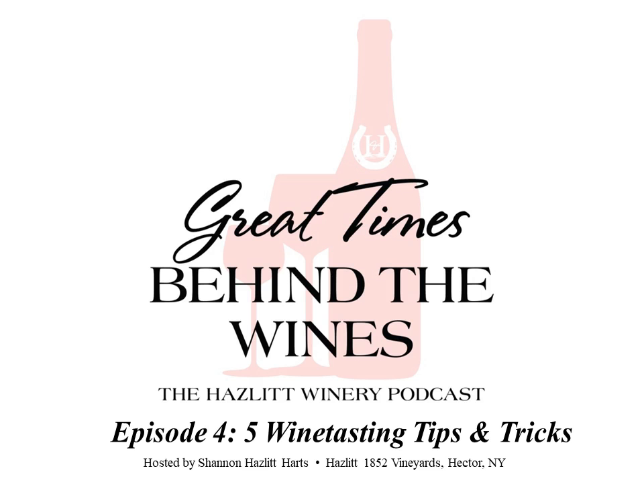Michael's main tip for tasting wine like a professional: follow the Five S's — See, Swirl, Smell, Sip, and Swallow. The first thing you're going to do when tasting wine is see it. For a white wine, does it have a green tint? That's going to be a fresh, bright, new wine. Is there more of a golden color? That's probably something that was barrel-aged or something older.